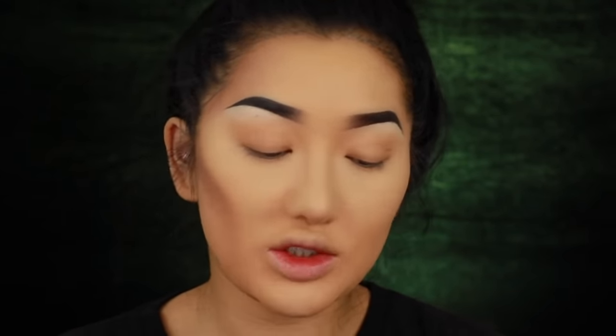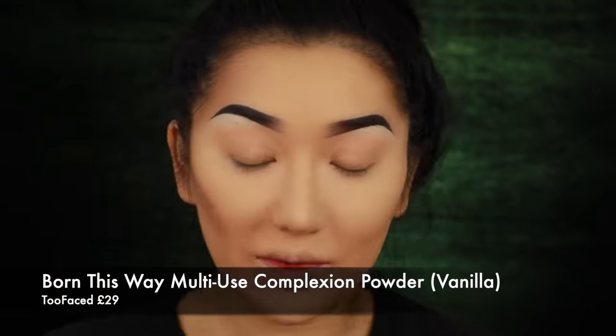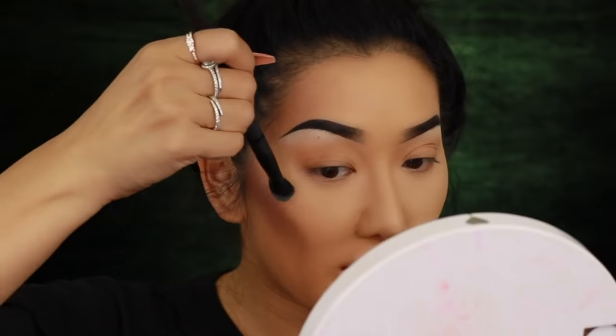To pop the cheekbone out even more, I'm grabbing a light matte face powder — vanilla from Too Faced — and applying it on top of the cheekbone area to emphasize it. This highlights the bone with a matte powder rather than shimmer. You don't want to blend it out too much because you definitely want it to stand out — leave it quite defined but just blend the edges slightly. I'm also putting some on my nose.